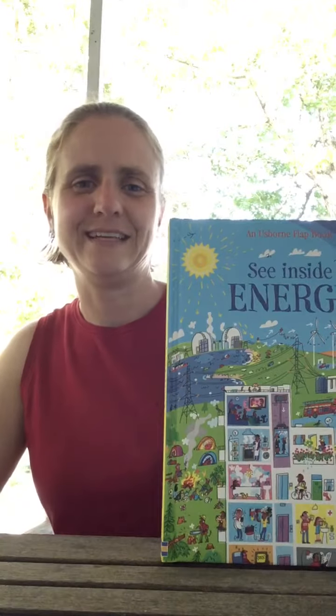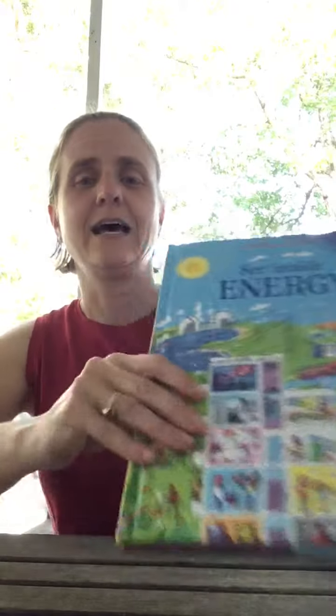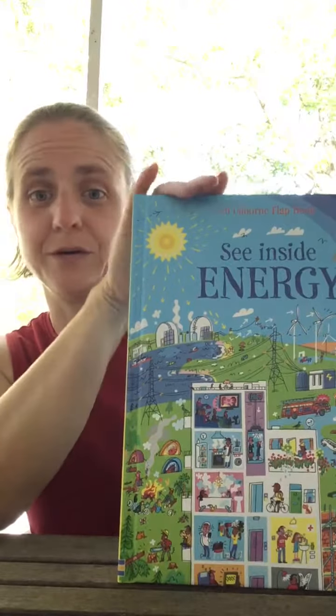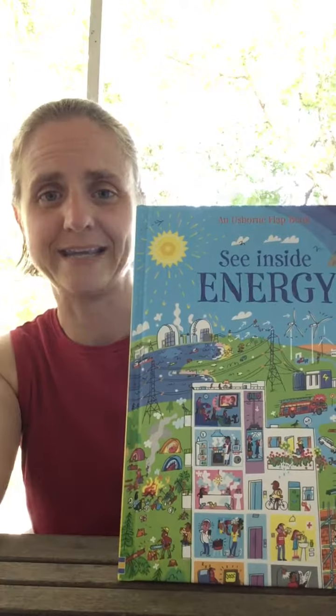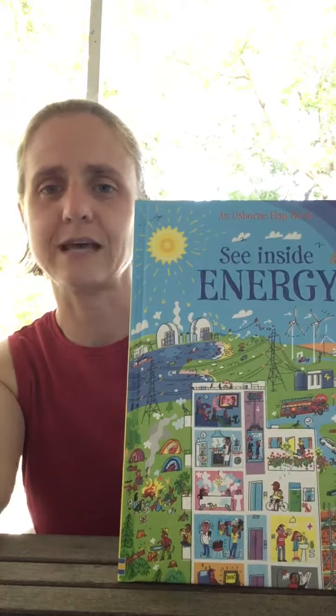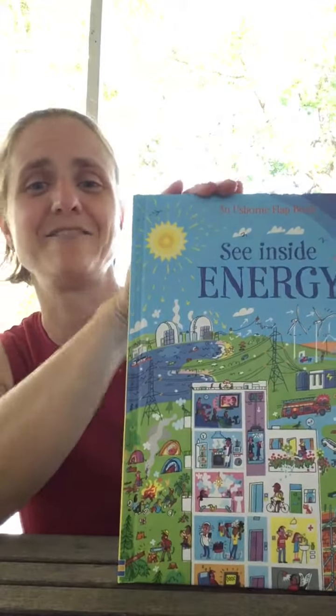Hi everyone, this week's review is 'See Inside Energy.' I laugh because originally when I bought this book, my husband was still working for GE, so I was partly buying it to teach the boys about what their father did. Since then, after the relocation, he's changed companies, but it's still really good information for them to have.